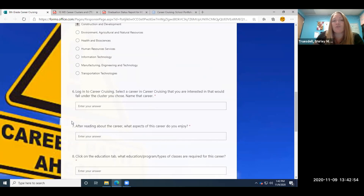Next, we're going to log into Career Cruising. We're going to select a career in Career Cruising that you're interested in that would fall under the cluster you chose, then name that career. We know we talked about enjoying welding, so now we're going to log into Career Cruising to check out different things that are offered for welding.